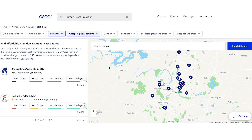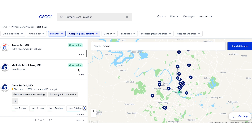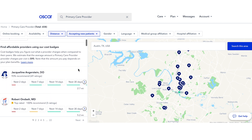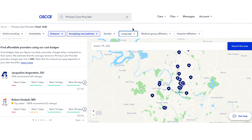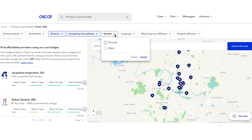Now you can browse the doctors nearest you who take Oscar, see how other Oscar members have rated them, and how their prices for services compare to similar doctors. You can also filter by language, gender, and availability to help you find a doctor that fits what you're looking for.